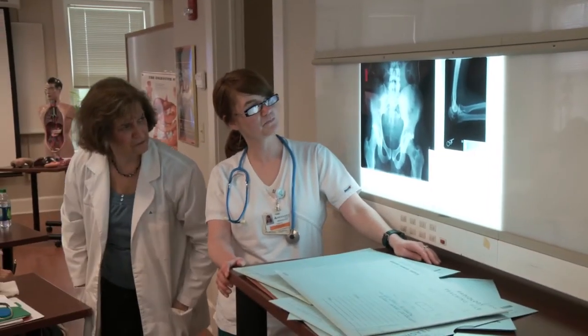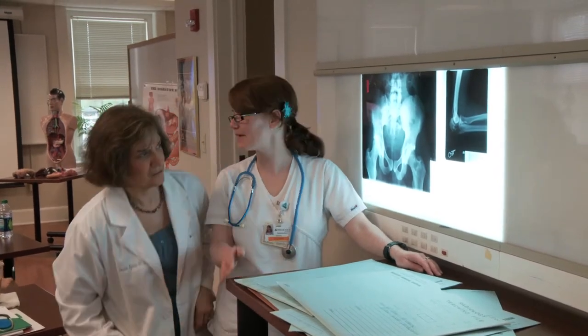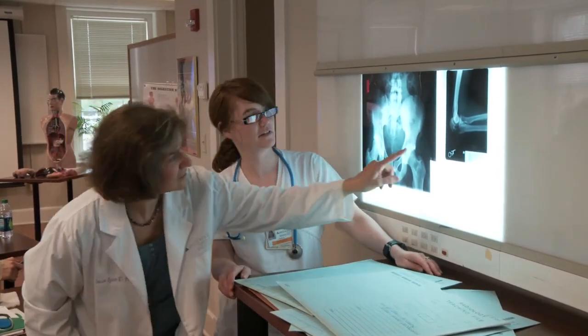From day one, we invest heavily in getting to know each student on a personal level. We are here to support the success of every student, helping them with dedicated resources from both the college and the hospital.